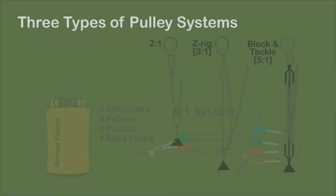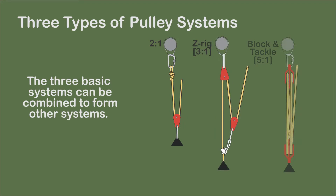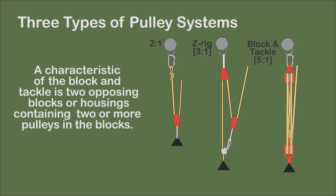There are three basic pulley system configurations: the 2-to-1 pulley system, the 3-to-1 Z-rig, and block and tackle. Although the block and tackle receives a minor role, it should be given more consideration as an external hauling system, particularly in search and rescue situations.